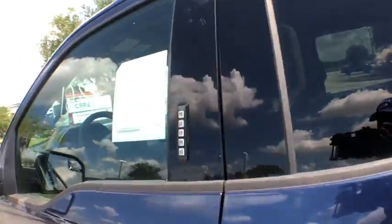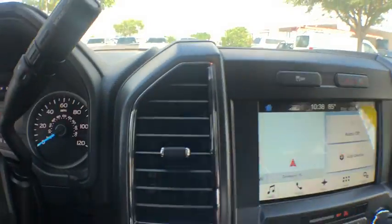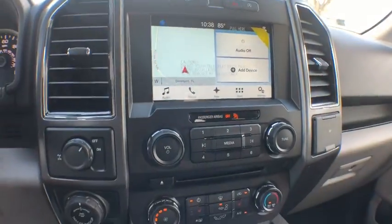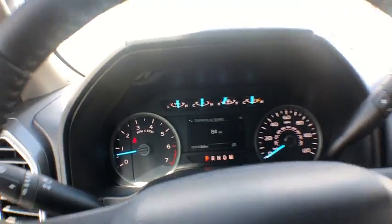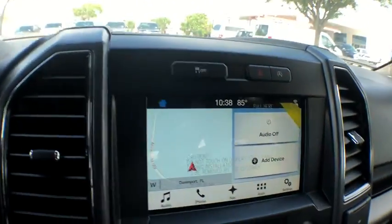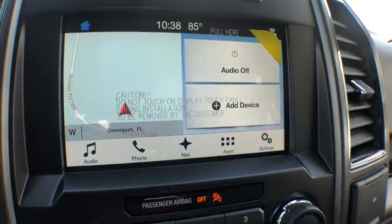Come take a test drive today. Take care.